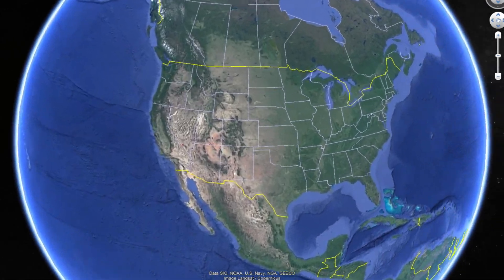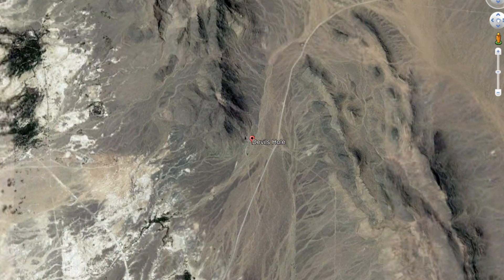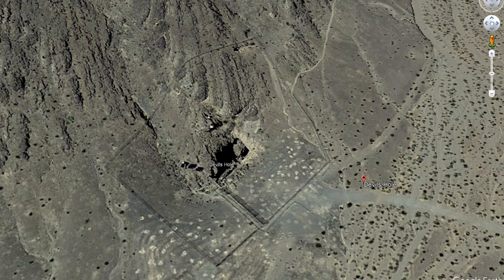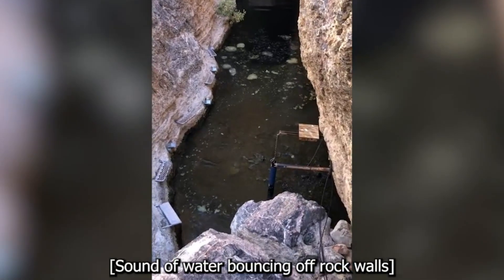The Devil's Hole is a geothermal pool in the Amargosa Desert, located in western Nevada of the United States, at an elevation of 730 meters or 2,400 feet above sea level. The temperature of the water remains at a constant 33 degrees Celsius or 91 degrees Fahrenheit.